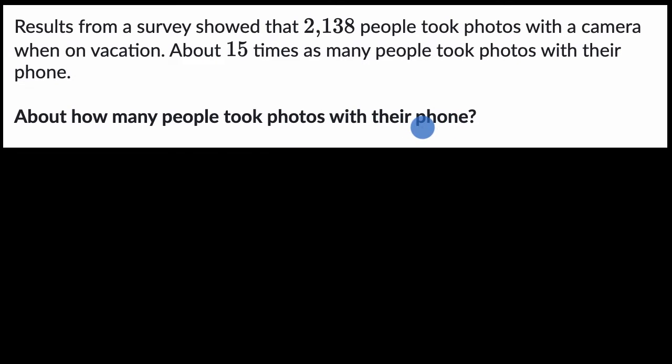Pause this video and take a shot at this. Remember, we're just estimating. They're saying about how many people took photos with their phone — not exactly.